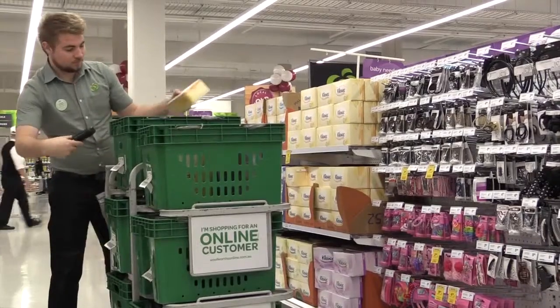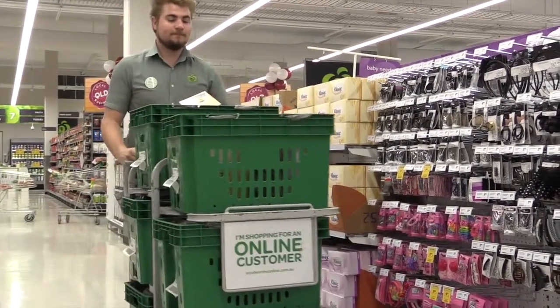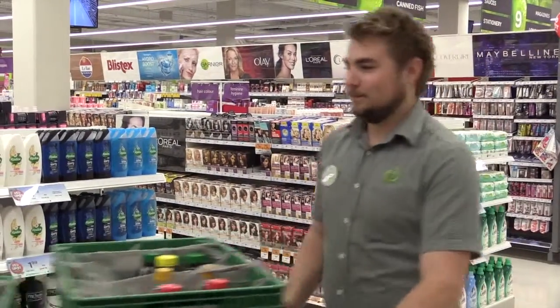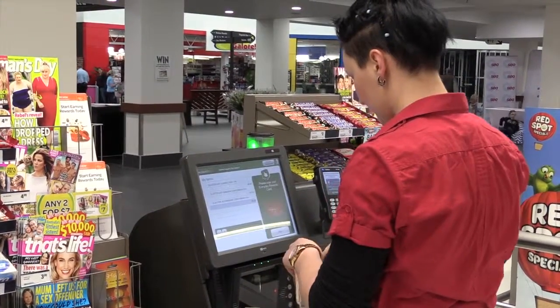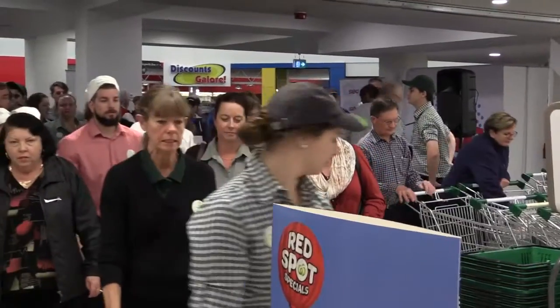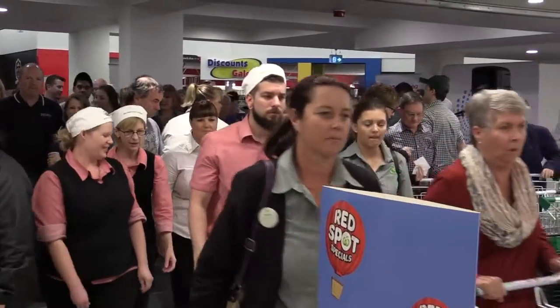We're actually an online store that picks and supplies the local area for their online shopping, and they can also do click and collect and come to the service desk and collect their groceries ready for them. We've still got staffed checkouts and express lanes available, and every Saturday for the next couple of weeks we'll have some really fantastic specials for customers who are first in the door on Saturday mornings.